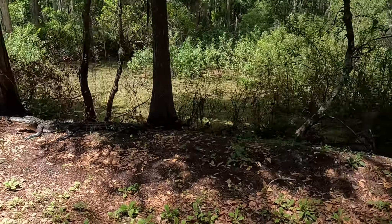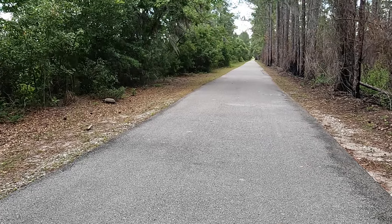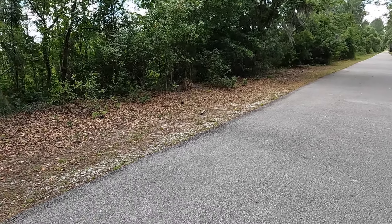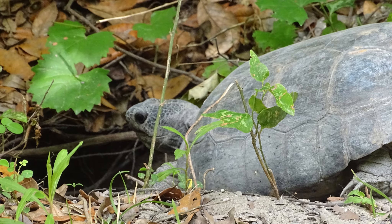A cyclist going the other way told us about a gator right next to the trail just ahead of us. Seems like he retreated. Oh, there he is — right there, right there.